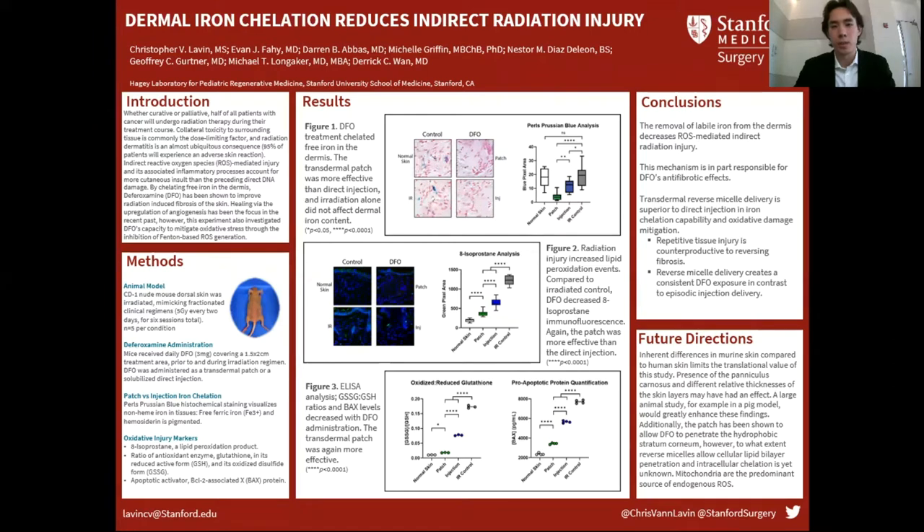Another thing we looked at is the antioxidant enzyme glutathione. It exists in two forms: either its active reduced state, or its already-used-up oxidized disulfide state. The ratio of oxidized to reduced is indicative of intracellular oxidative stress. In figure three, normal skin has a pretty low ratio — there's plenty of reduced glutathione and not much has been used up — compared to irradiated control skin, where you see a much higher ratio. Deferoxamine treatment — both the patch and injection — decreased this ratio, with the patch much more so than the injection.